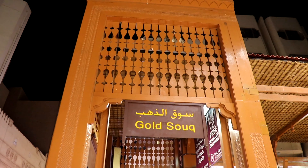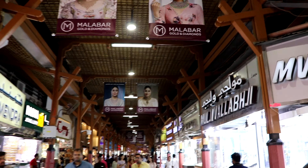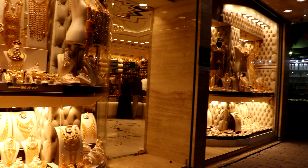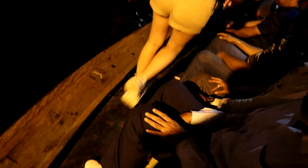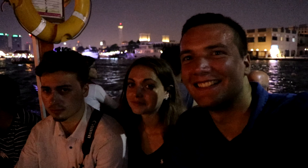So what you just saw was our ride with Abra, a little wooden boat that took us from one side to the other side of the river. And right now we are going to the Golden Souk. It's right there. So I just made it to the Golden Souk, the Golden Market. It's very nice and also very hot as always. And right now we are going back with the same boat to the side of our hotel.